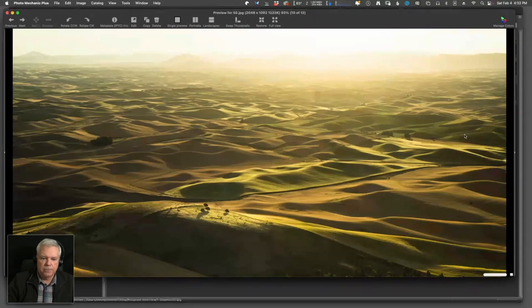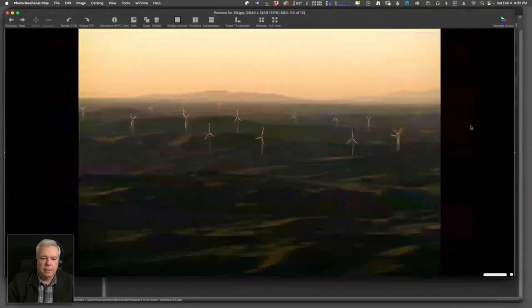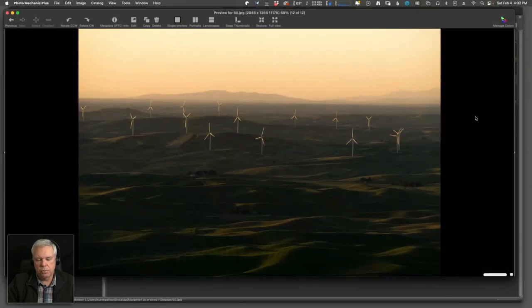As the sun goes down or rises, that's when the real magic happens. The rolling hills and the way the light plays across the landscape is just fantastic. Those few minutes are very quick — a shot like this is gone in five seconds. There's also a variety of things to shoot: windmills, farms, the rolling hills, and spectacular sunsets.